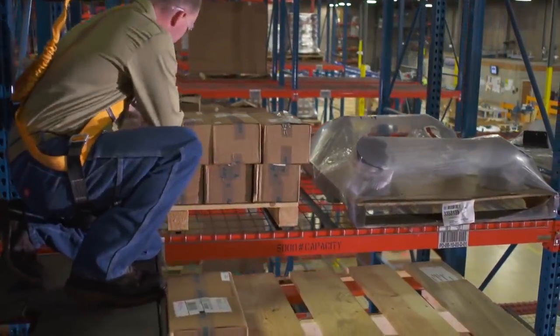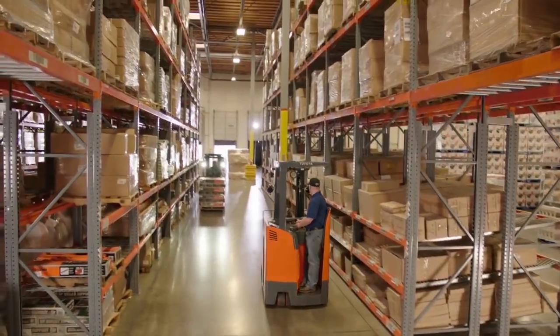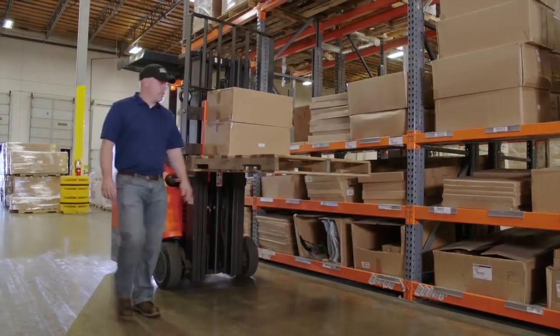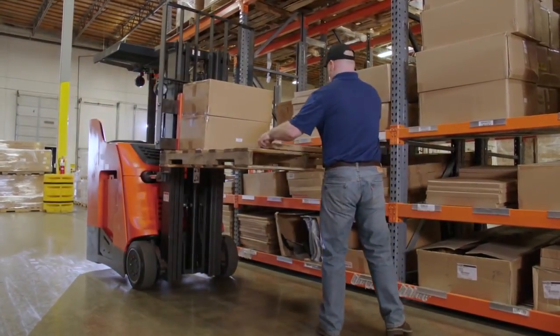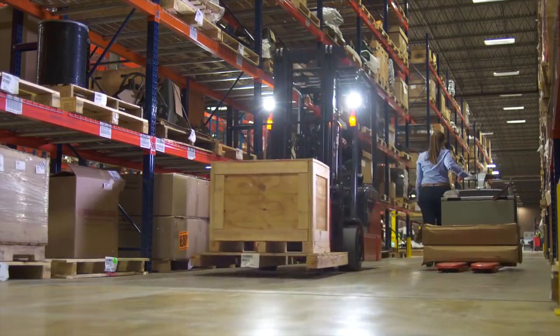The way you set up and use racking within your warehouse can either help or hurt your efficiency and productivity, particularly when it comes to forklifts and other material handling equipment operating within your racking system. Increasing efficiency and productivity means strategically placing product and using the right kind of racking for your specific industry, as well as using the right forklifts and other material handling equipment.